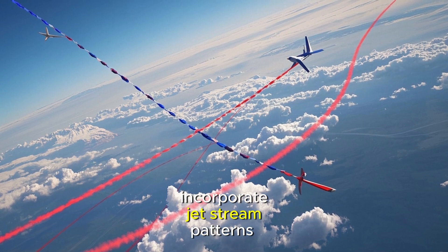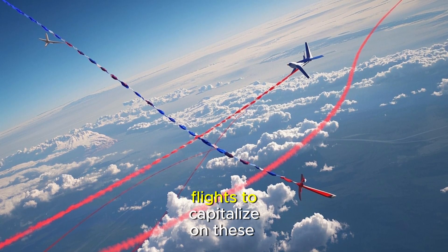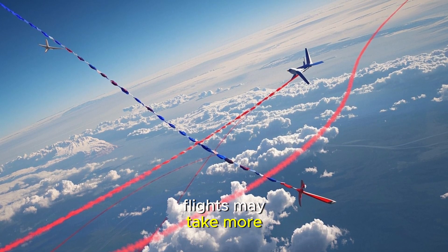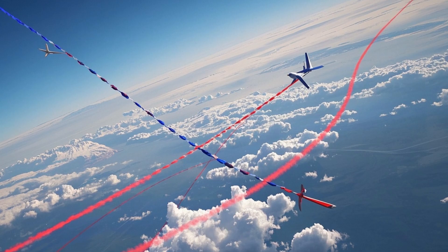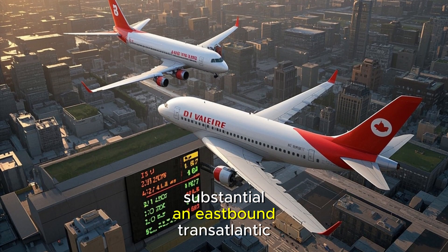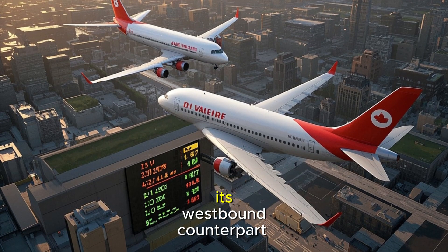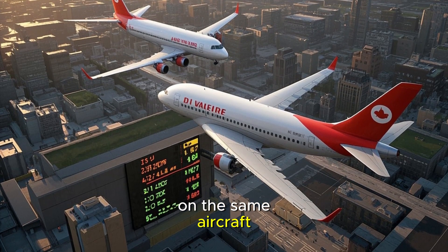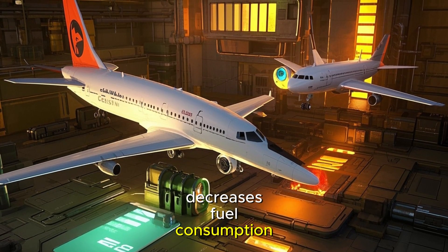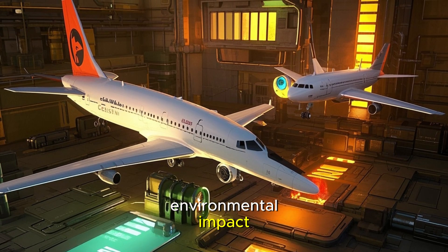Flight planners carefully incorporate jet stream patterns into their calculations, often routing eastbound flights to capitalize on these tailwinds, while westbound flights may take more polar routes to avoid flying directly against these powerful currents. The time savings can be substantial — an eastbound transatlantic flight might arrive nearly two hours earlier than its westbound counterpart on the same aircraft. This strategic routing reduces both flight time and fuel consumption, benefiting passengers and airlines while also reducing environmental impact.